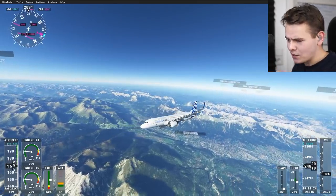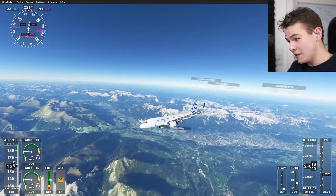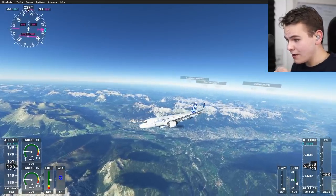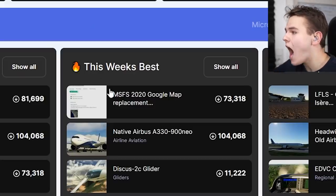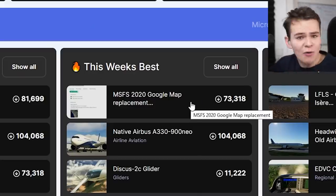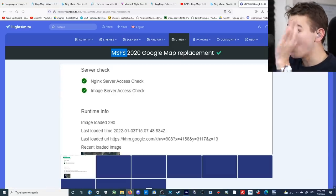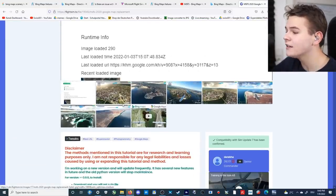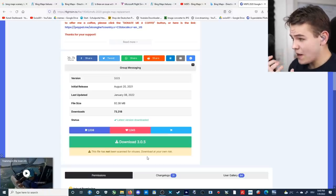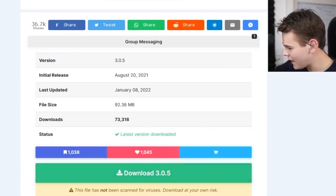Not too long ago, a very genius developer had the idea: why not use the Google service instead of Bing to get Google Maps scenery? The most trending add-on recently — at 73,000 downloads — has been Microsoft Flight Simulator 2020 Google Map Replacement, a simple free add-on with a very good reputation. It's very well updated and configured.